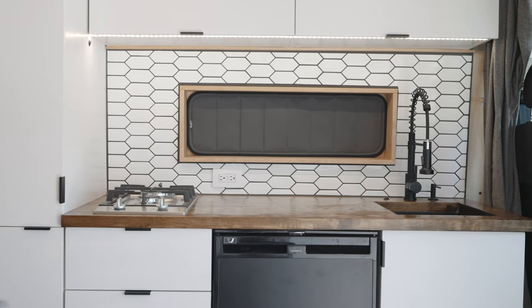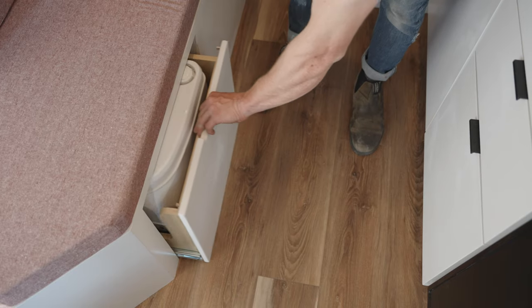It doesn't feel like you're stepping into an RV or a double wide. It feels like you're stepping into a quality custom home, and that was really what we were looking for.